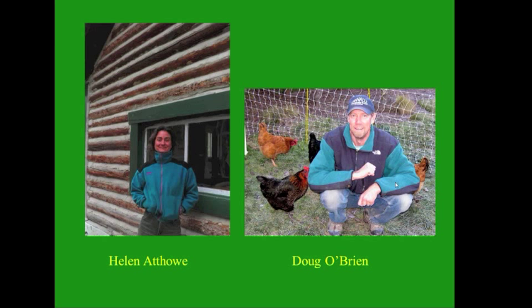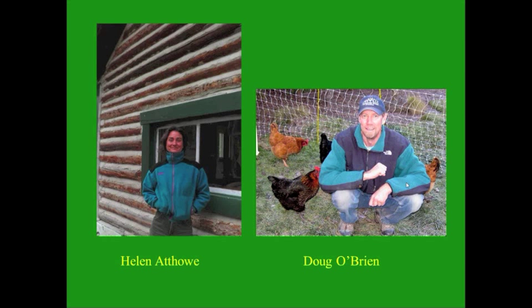Doug O'Brien currently owns and operates Doug O'Brien Agricultural Consulting, providing on-site technical advice, field monitoring, and research for clients involved in fresh produce growing, harvesting, cooling, and marketing. He is an adjunct professor at Cabrillo College in Santa Cruz, California, and teaches classes in organic farming. After our 45-minute presentation, we'll have a 30-minute question and answer period. Now I'm going to hand over the screen controls to our first speaker, Doug O'Brien.